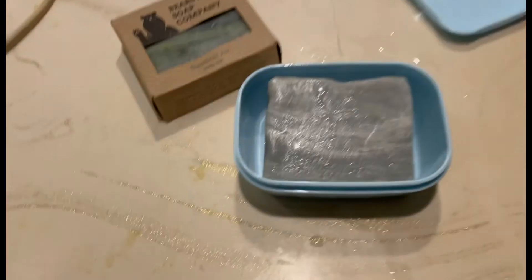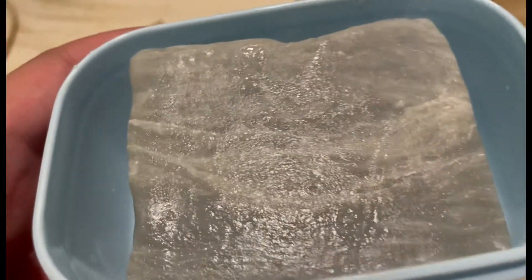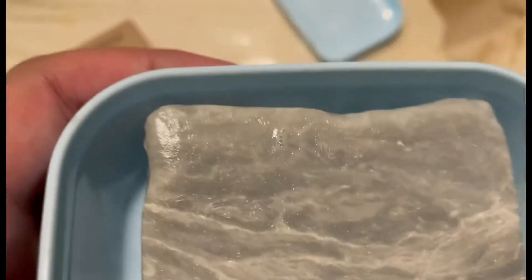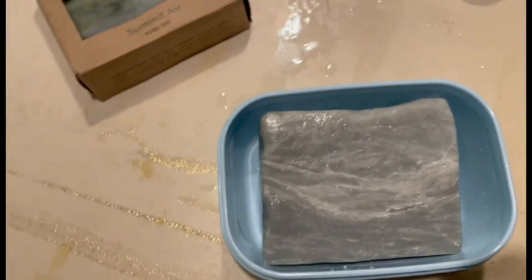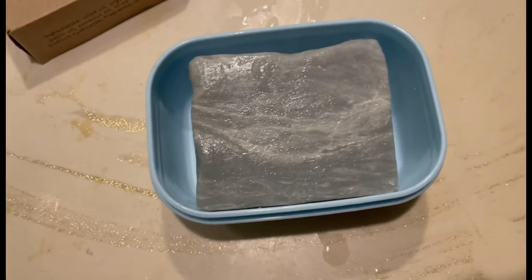Hey guys, I'm back — just finished taking the shower. This white stuff is grainy; it feels like sand when you're taking a shower, so this is definitely an exfoliator. It didn't leave my skin dry, but since I've got sensitive skin I cannot use this soap every day. Exfoliators are not recommended for daily use by your dermatologist or by other YouTubers that review soap.